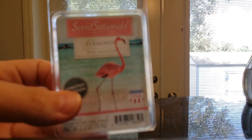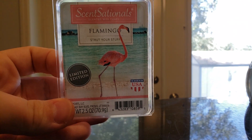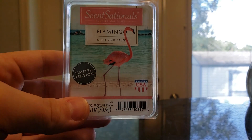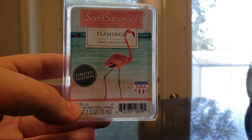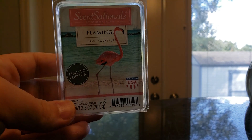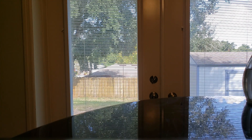Flamingo — this one is hibiscus, pineapple flower, pink mango, guava, papaya, and coconut palm. This smells like Caribbean Escape from Bath and Body Works. This was strong — I love this one. I used two cubes, but you could probably only use one. I've been using two just to get the stuff used up since I have so much wax at this point. It was really good — a very strong one, and I would definitely buy it again. I just can't remember the last time I bought Walmart wax.